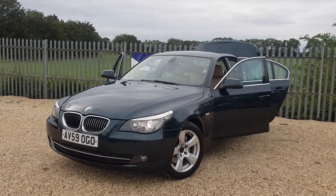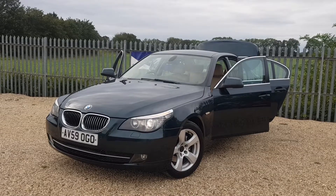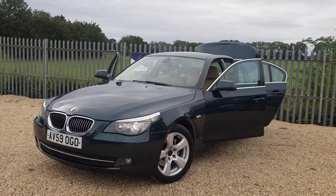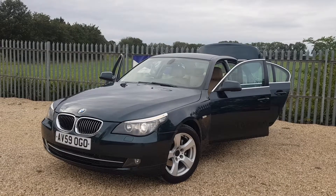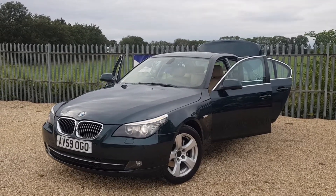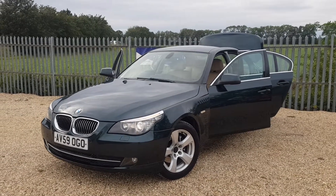It comes with a full service history with a recent service done as well. It has full leather interior. As it is a Business Edition model, it also has sat nav. Today we are going to have a quick walk around this car and have a look at its general condition and some of its features as well.